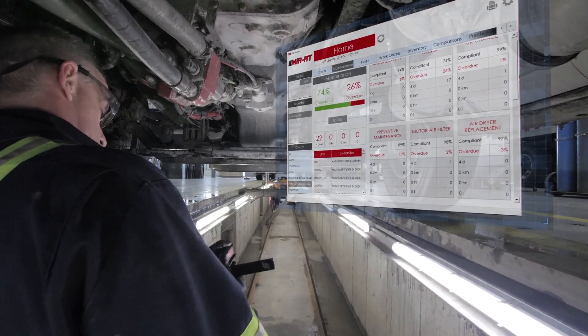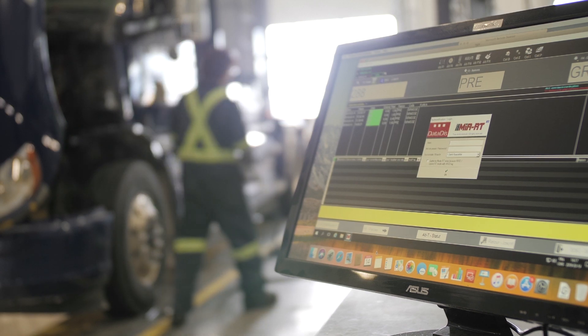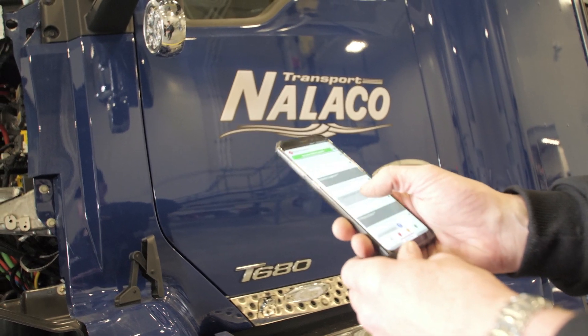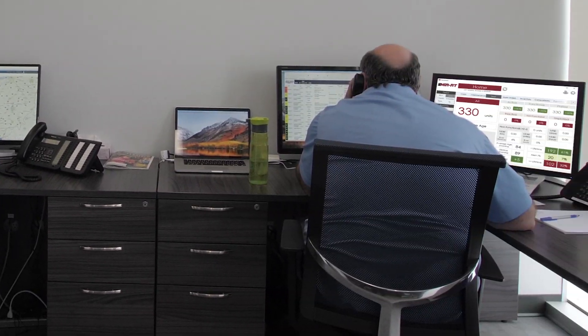Whether you're hauling dry freight or bulk, for hire or private, long haul or regional, MERRT will reduce your total operating costs, increase your fleet's uptime and productivity, and provide real-time insights into the status of every vehicle in your fleet.